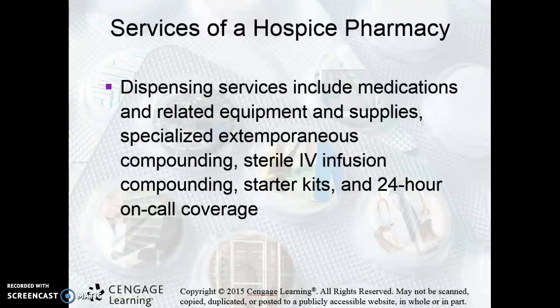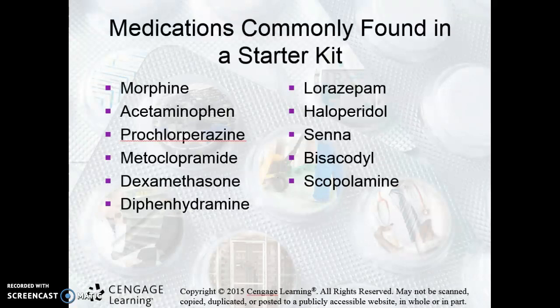There is a common starter kit for hospice patients — just a list of some of those things found in that hospice kit. A lot of them are for pain management. You'll see a couple of things on here: lorazepam and haloperidol, which are both for anxiety. When you get to the senna and bisacodyl, those are laxatives, because a lot of these pain medications will cause constipation. So you want to make sure that we're keeping the patient comfortable in that realm as well.